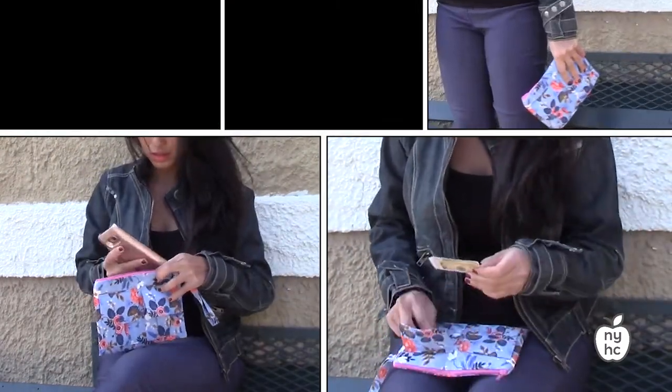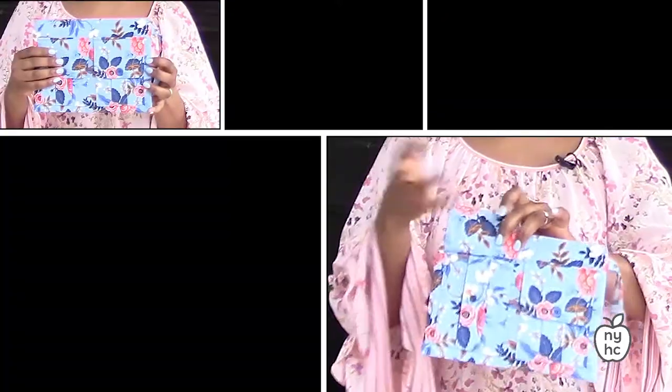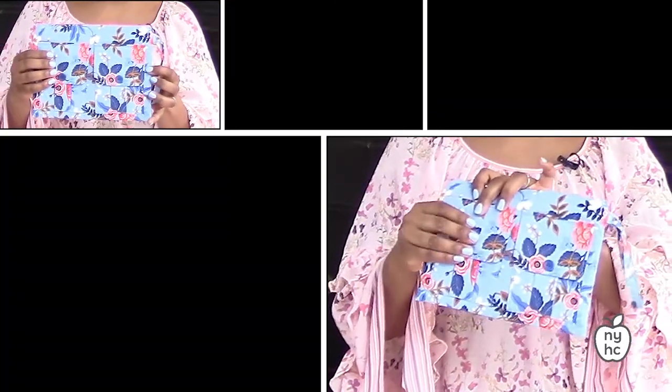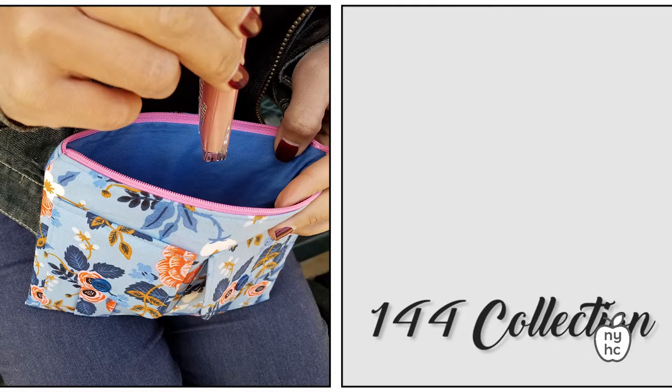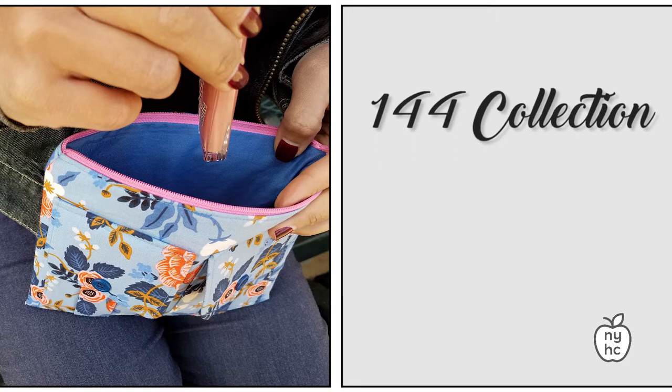It also has a utilitarian vibe because it's got cargo pockets on the outside where you can keep extra things like your lipstick or other accessories. This wristlet is a practical way to incorporate the floral trend into your outfit.